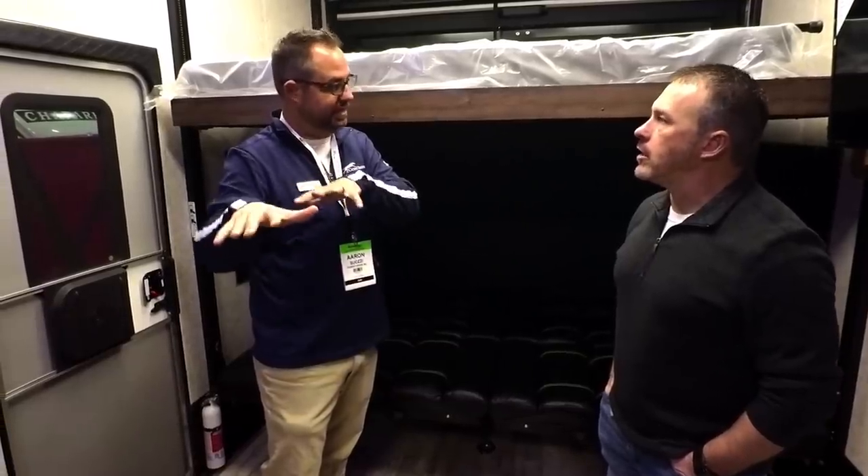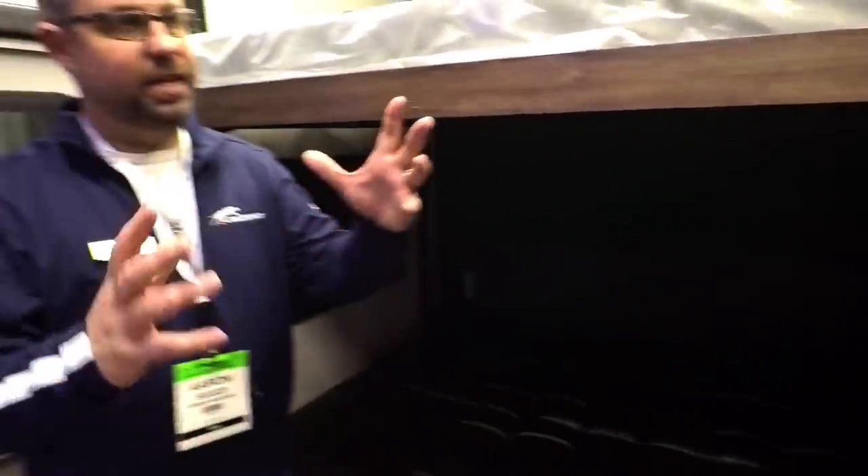MSRP is always going to be a little misleading because that's what we recommend they sell it for — nobody actually sells it for that. This unit right here, which is loaded — it doesn't have the auto level or patio kit, but it has the generator and everything else — at this show, this is $42,000. Outside of a show price, you'd expect to see somewhere around $43,000 to $45,000. They've really cut the price to give people a good opportunity at this show.